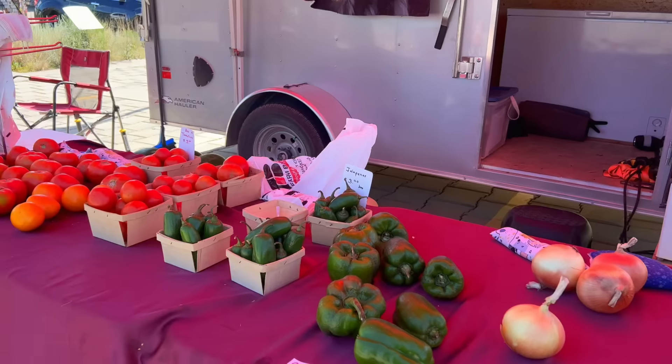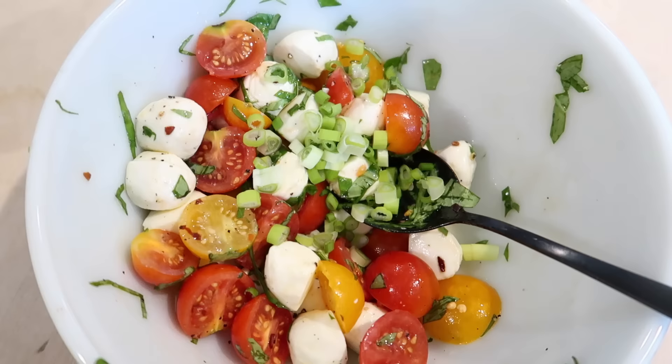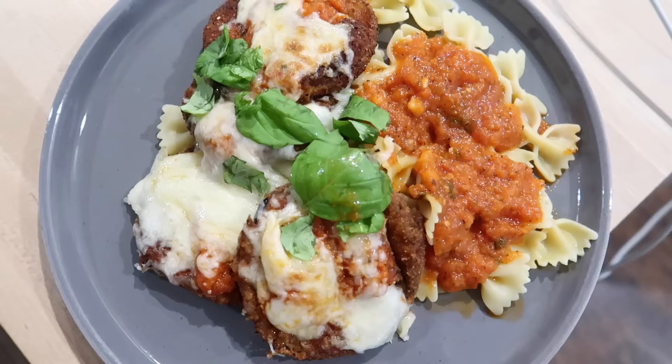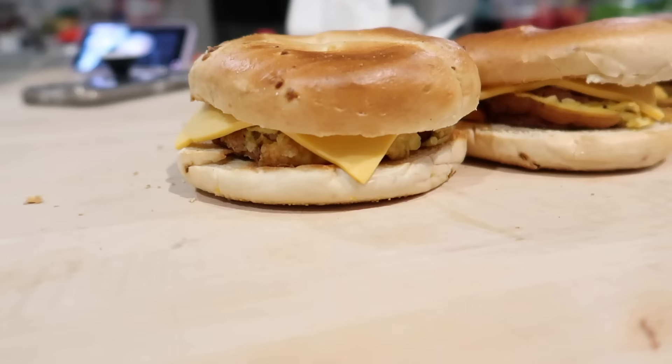One of my favorite things about summer is the farmer's market, and today I'm taking you guys along with me on my weekend as I did a big farmer's market haul, and we are going to be making some delicious homemade from-scratch food. Let's go.